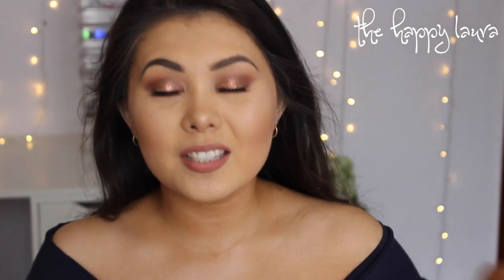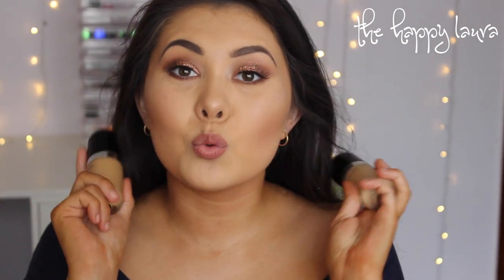Let's start off with foundation. This year I discovered the Marc Jacobs Remarkable Foundation and it is freaking bomb. I'm wearing it today and I love it so much — it seriously lasts so well all day long. I do have a review of it on my channel, so I'll link that down below. But seriously, a bomb foundation.